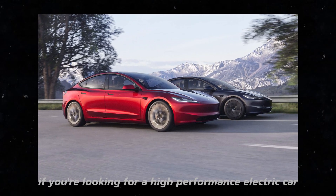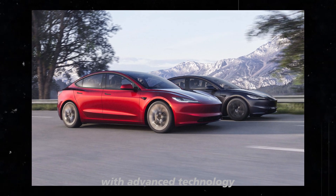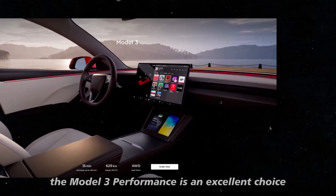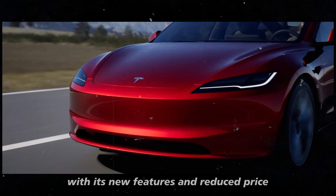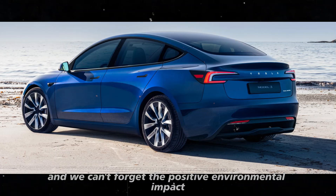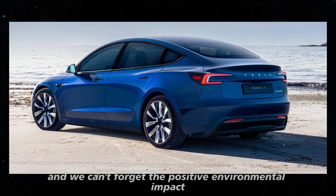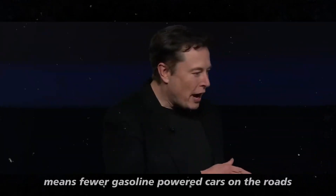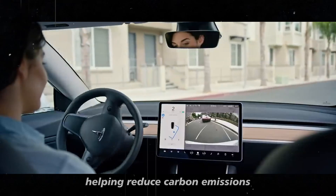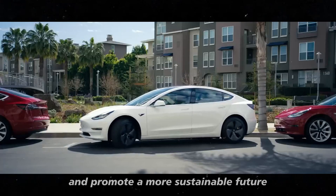If you're looking for a high-performance electric car with advanced technology, the Model 3 Performance is an excellent choice. With its new features and reduced price, it offers incredible value for money. And we can't forget the positive environmental impact — every Tesla sold means fewer gasoline-powered cars on the roads, helping reduce carbon emissions and promote a more sustainable future.